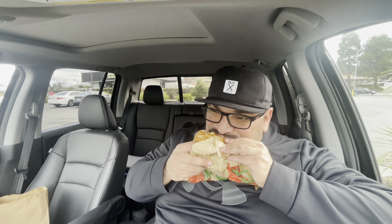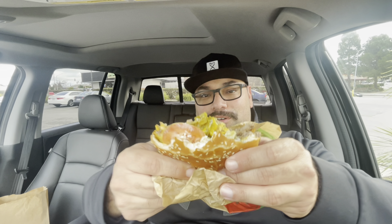Those are pickled jalapeños and they actually give you a nice little spice — a good kick. Check it out, all those jalapeños. Nice little bit of heat and spice; I can feel it clearing out my sinuses, which is something I needed. Not bad.